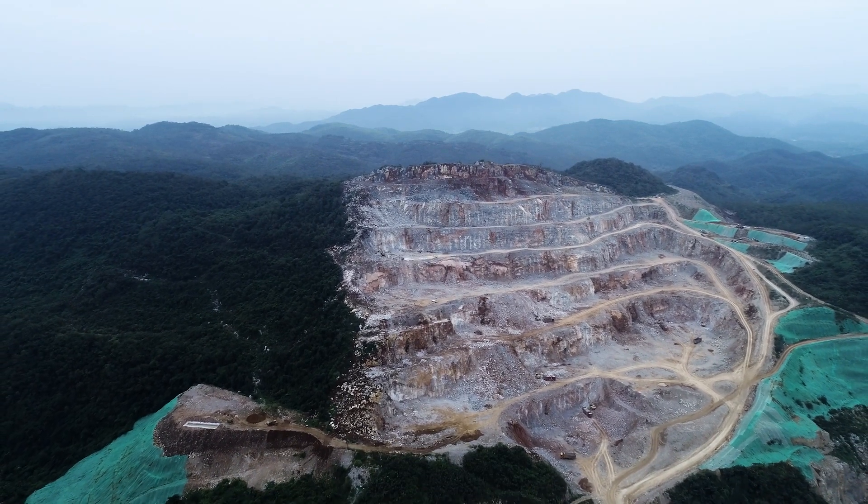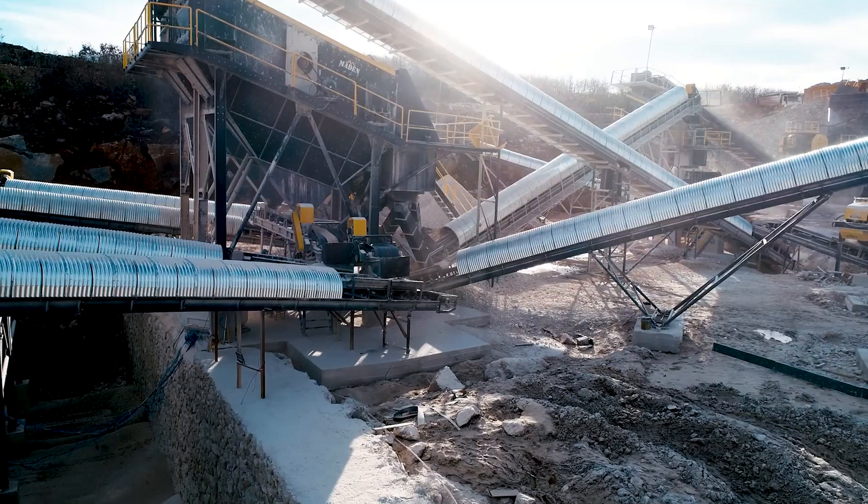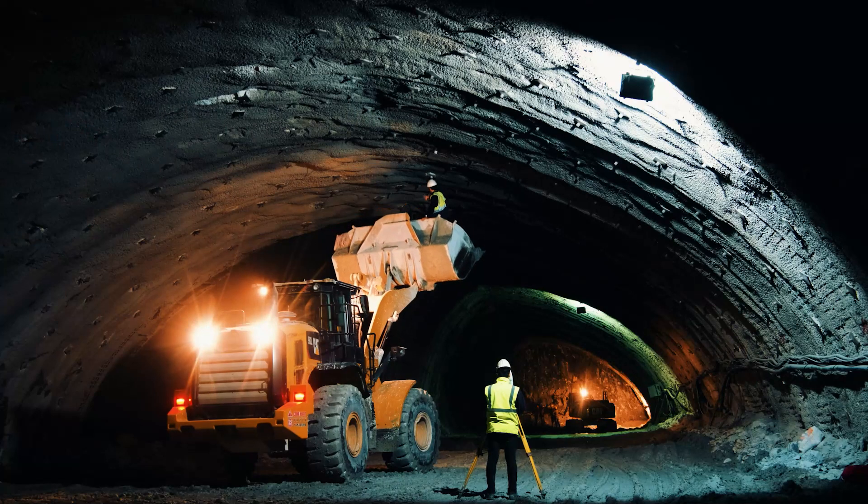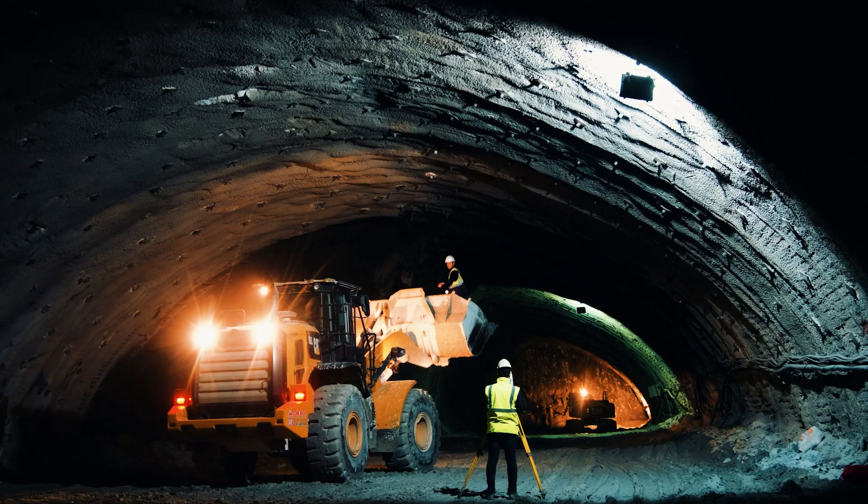In the challenging world of mining, reliability and safety are paramount. To achieve their ambitious goals of reaching net zero emissions by 2030, mines require industrial equipment that not only delivers consistent performance, but also contributes to a sustainable future. Compressed air and gas systems are no exception — in fact, the potential for savings in this product range are often overlooked.